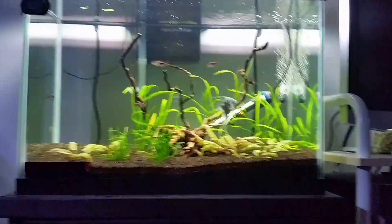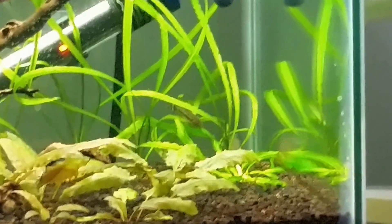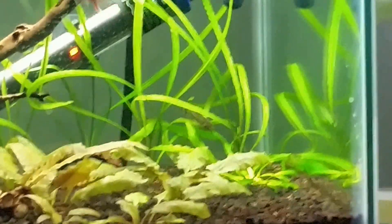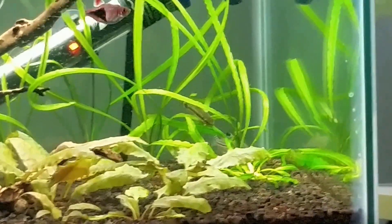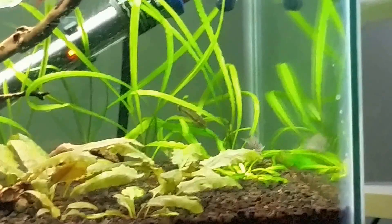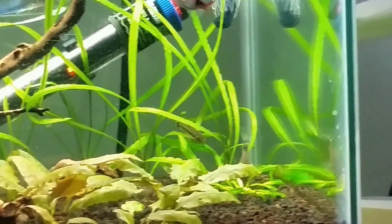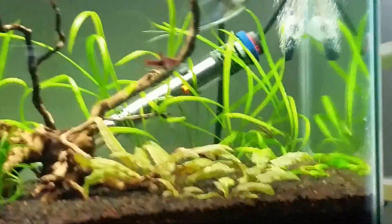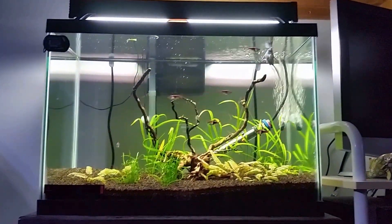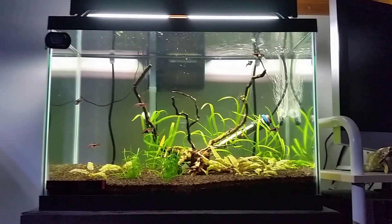And then the otto — he is right there on what I believe is a Crypt Spiralis leaf. He's usually on a leaf like that or on the driftwood. There's just not really a whole lot for him to clean up in this tank anymore. It's basically algae-free.